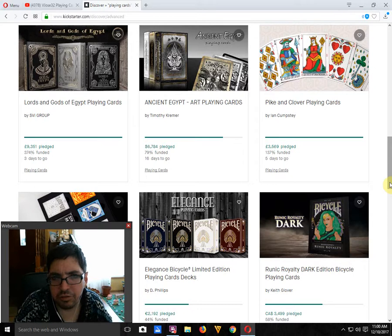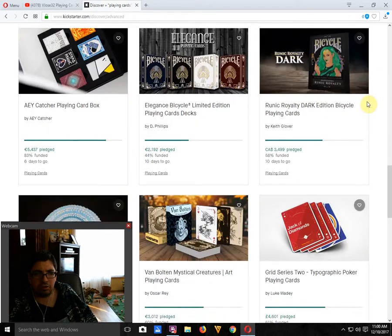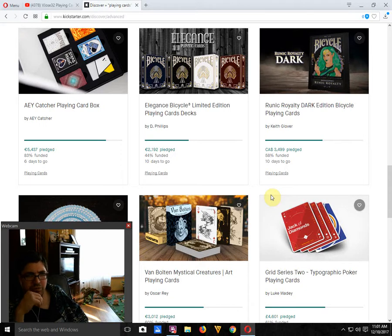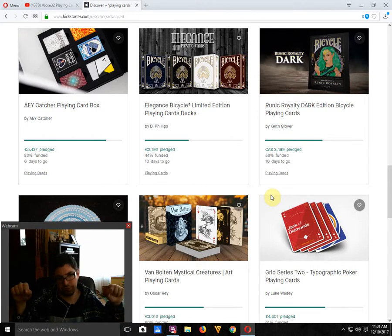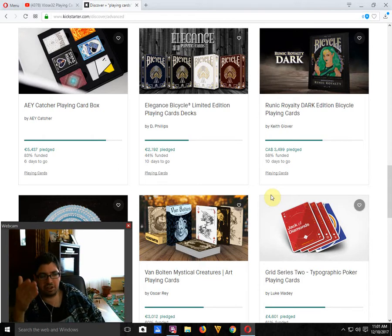Moving along, we have the Piking Clover from Ian Chomsday — it is funded, five days to go. I really like it. It's based off a modern loft inspired by a classic tarot deck, which is pretty cool. Eye Catcher Playing Card Blocks — which is a box set that includes the Eye Catcher deck, the purple one — is 83% funded with six days to go. I was never a fan of the Eye Catcher deck and never got it, because they put the value of the card in one corner and the suit in the other corner, making it unusable. I don't know why anyone would do that.